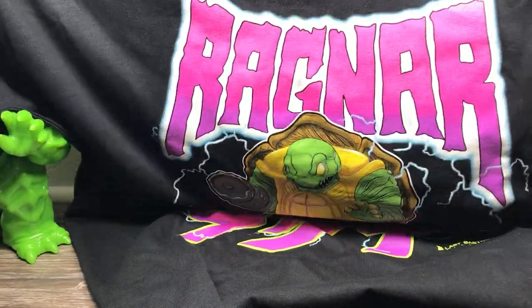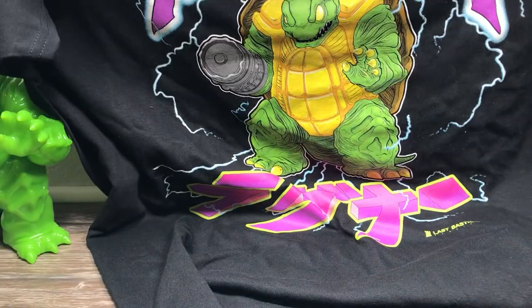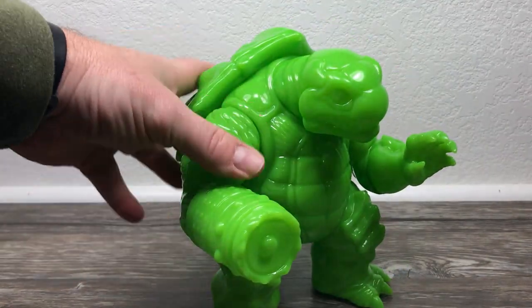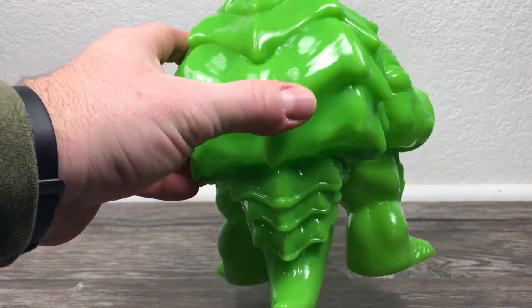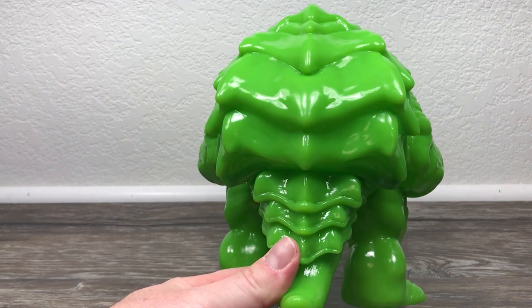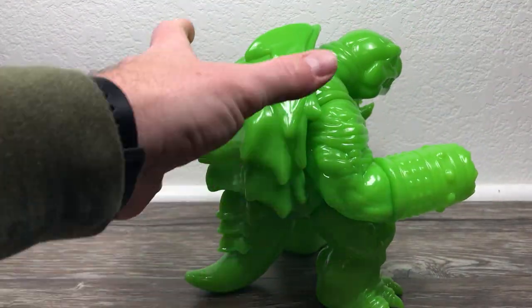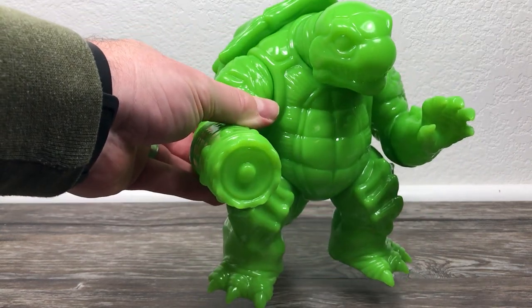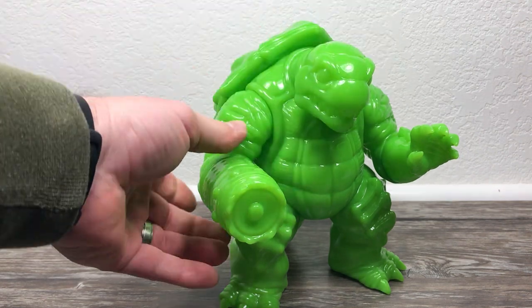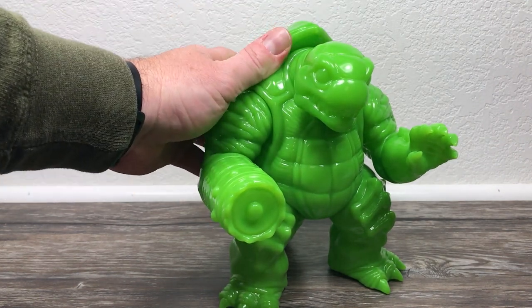That is one rad design — I'm all about it, I'm gonna rock this thing until the ink falls off. The detail on this vinyl is really cool, and the neon green — you almost can't go wrong with that. It reminds me of the ooze from Teenage Mutant Ninja Turtles, very fitting seeing as this is a turtle. Another interesting fact: this dude weighs a pound — one pound of vinyl, 16 ounces, ready to infiltrate your collection and make a statement.